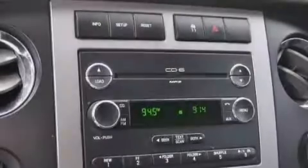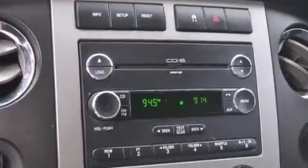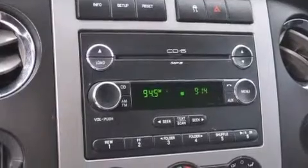The following features are also included: a multi-function display, air conditioning with automatic climate control, cruise control, a CD player, and a leather-wrapped steering wheel.